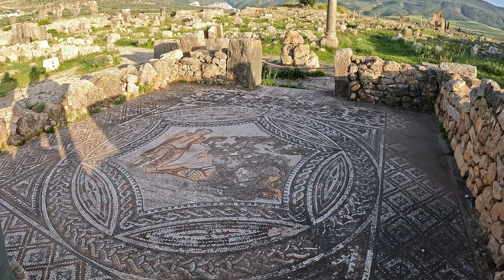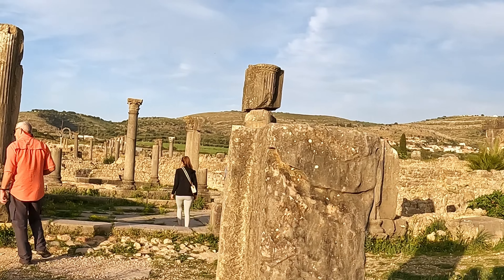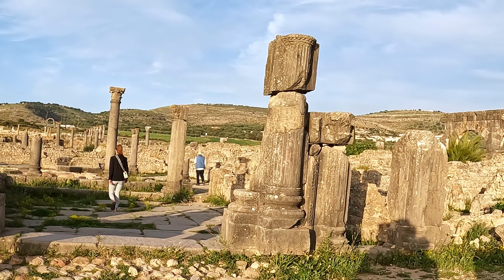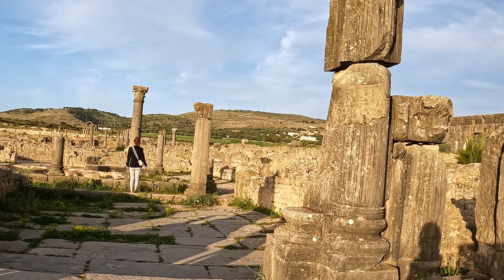When the Romans finally did abandon Volubilis, the population of the city was comprised of Syrians, Greeks, Berbers, and Jews, and they continued to speak Latin until Islam arrived.